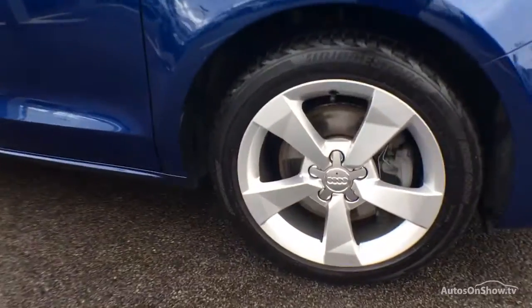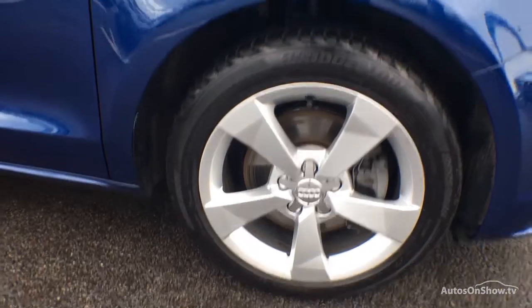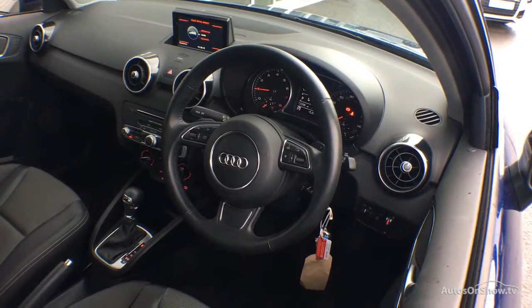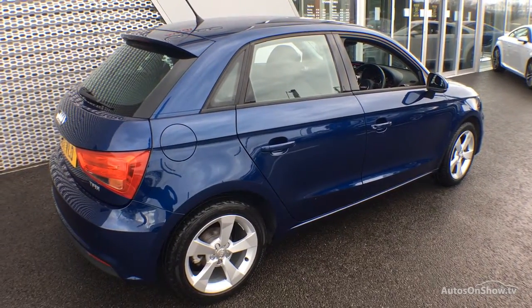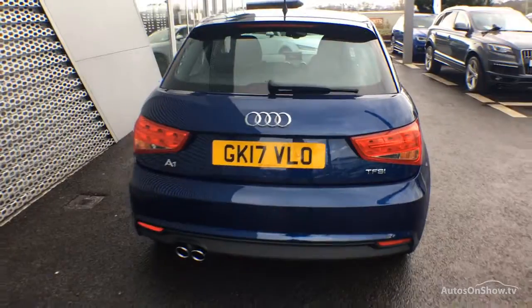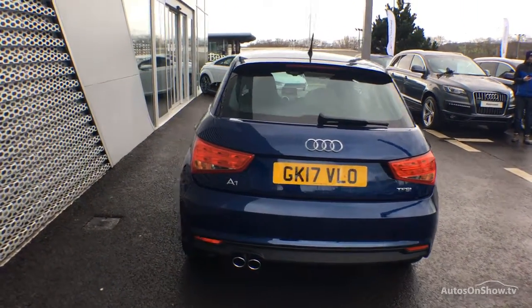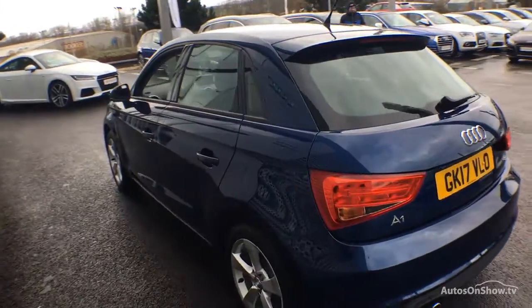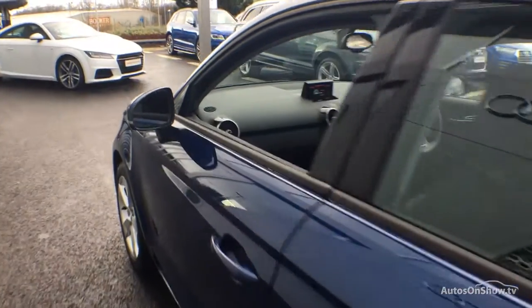What it takes to become an approved used Audi: before reaching our forecourt, every pre-owned Audi we receive has to go through six independent background checks, completed with a full service history provided. Each car is subject to a stringent 145 separate mechanical, interior, and exterior inspections. Only when it has passed all of these will it be moved on to conduct a thorough road test. Any dents, bumps, or scuffs are removed by technicians using state-of-the-art technology.